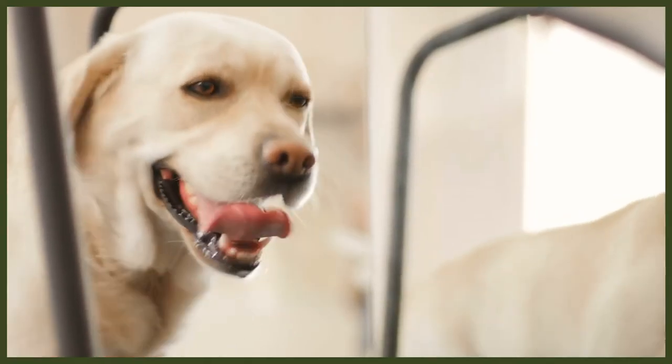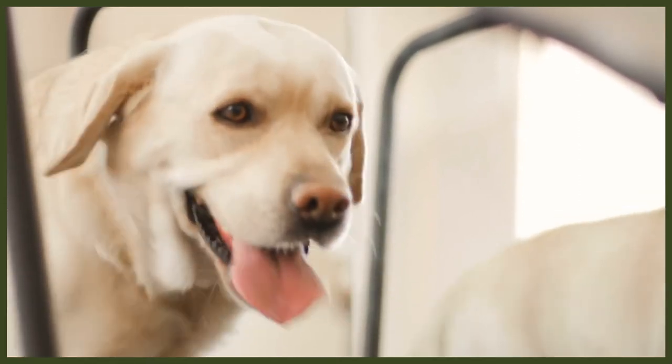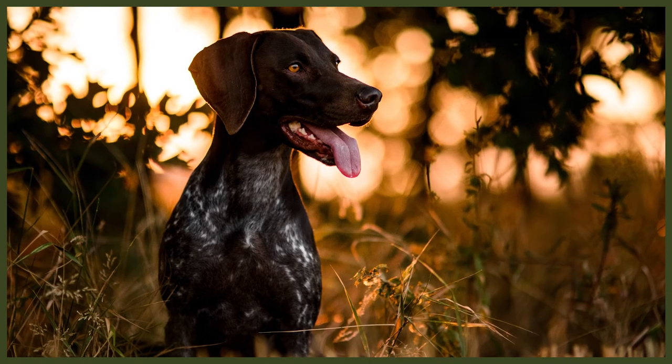Both breeds are intelligent people-pleasers who love to be doing something — anything — which contributes to them being biddable and easy to train. Turning your training routines into a type of game can help the Labrador or the GSP stay more engaged, and it will also help burn off that insatiable energy so they will better relax and be calm in the home.